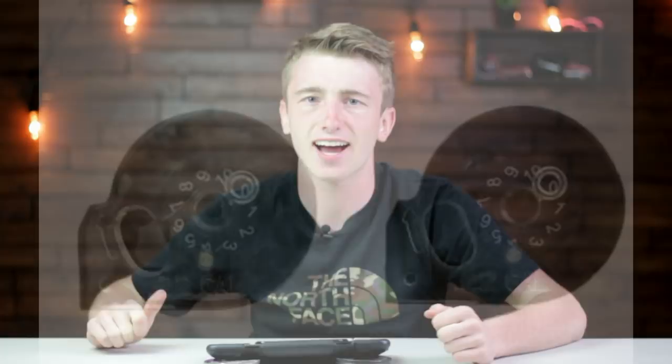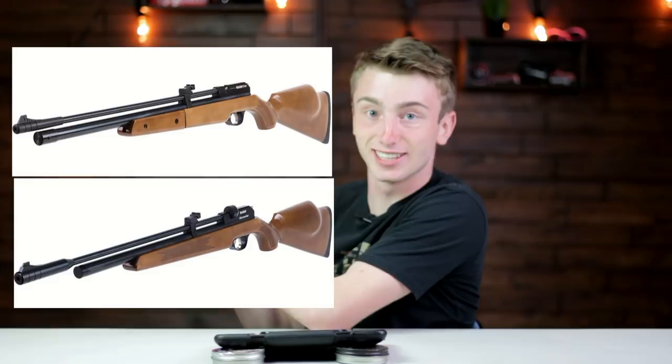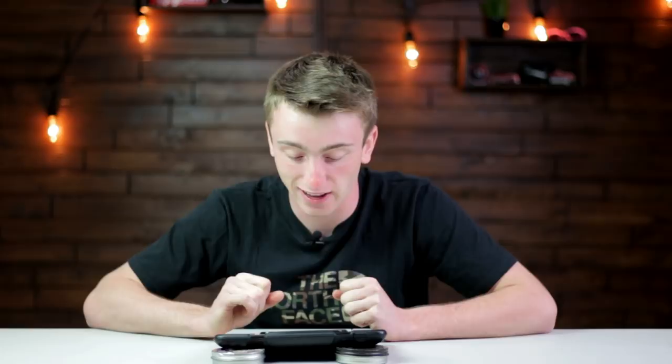Next gun on the list is the Seneca Dragonfly. This is an eight-pump multi-pump air rifle with a nine-round rotary magazine. It has a European beech stock very similar to the Diana Stormrider — they look almost exactly the same. It's also available as a single-shot tray. I really like the bolt on the back; I think it's going to be a high-quality multi-pump air rifle.